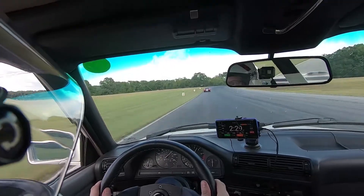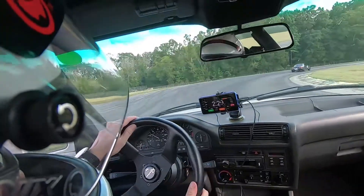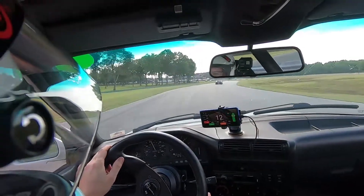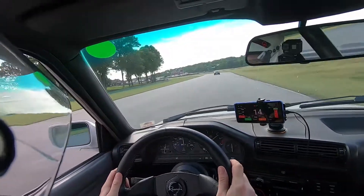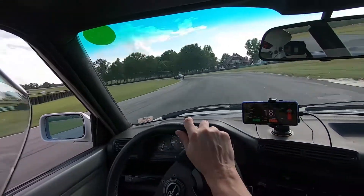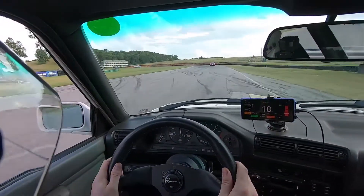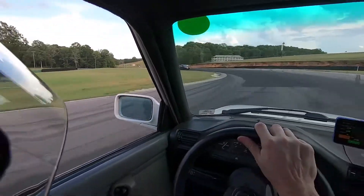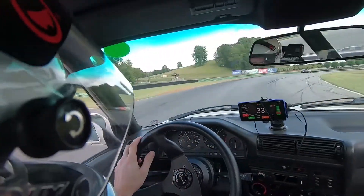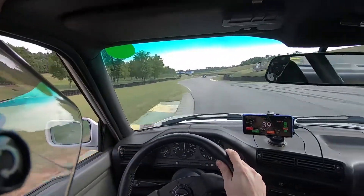I've been following him for a little while and here I actually make up some ground braking into turn one at the end of the front straight. But I came in just a little hot and lost some time through the turn. You can see he picked up some distance between us. You'll notice he maintains that distance because he's taking a smoother line and making better use of the track. You can also hear some tire scrubbing — that's me not making the best use of my weight transfer and pushing the car a little too hard, which scrubs some speed off.